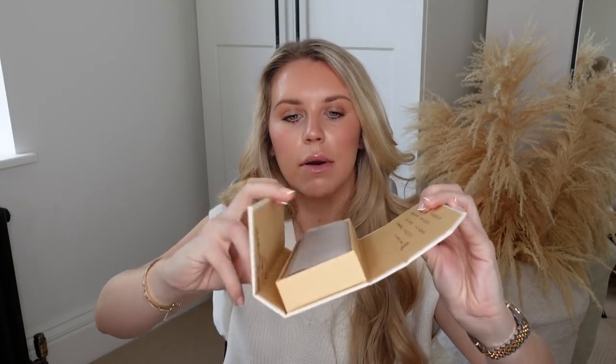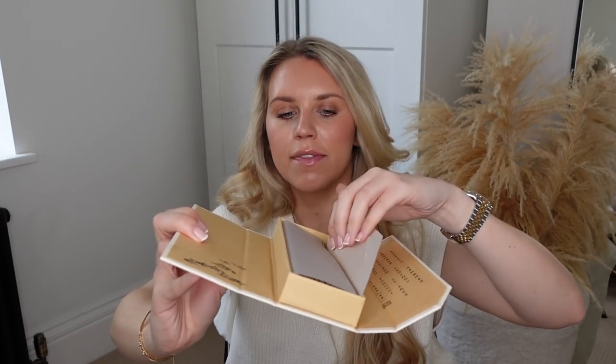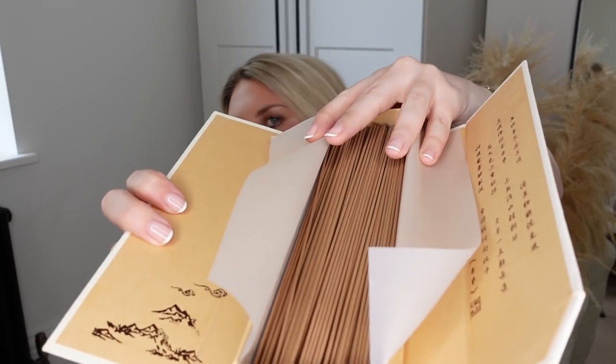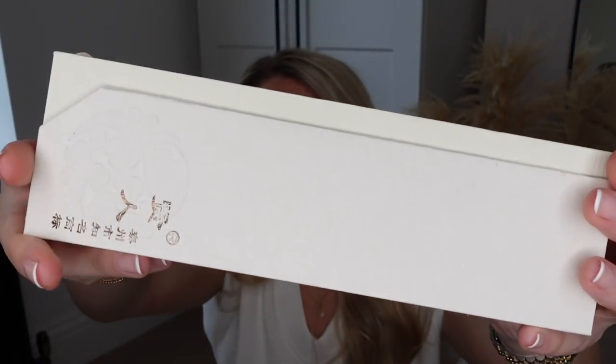It's a set of incense sticks, which you guys know I'm a big fan of burning. We've got one in our bedroom and one on the top floor for Tom's office. I feel like this is going to last us a lifetime — there are so many in here. And I love the box it comes in as well. This was about £15.